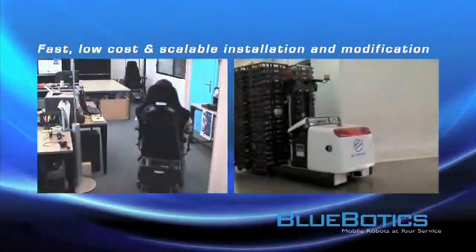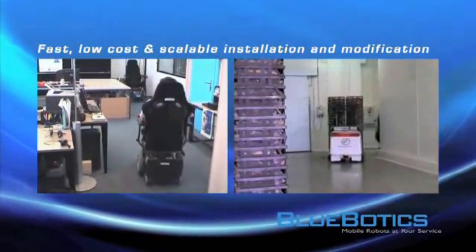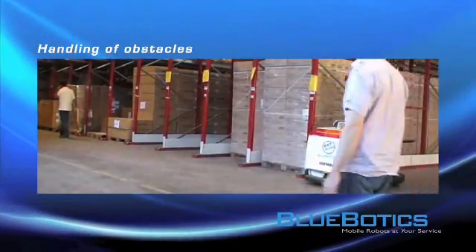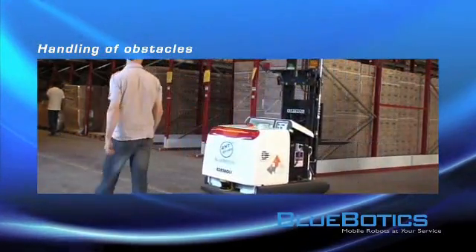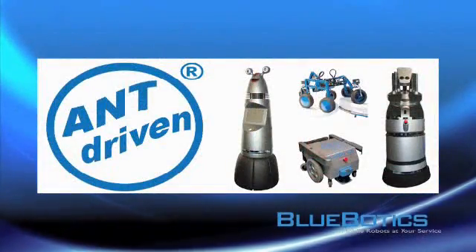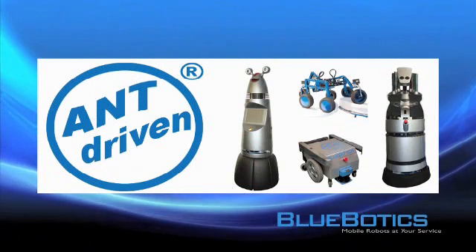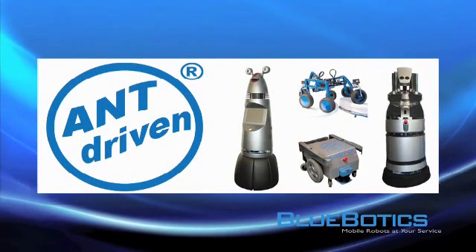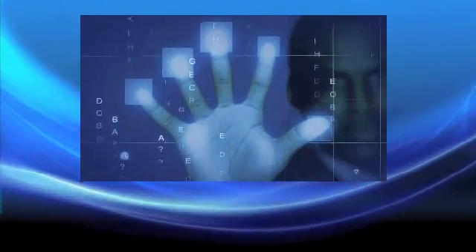Our customers benefit from fast, low cost, and scalable installation and modification of the system. The vehicle autonomously handles obstacles. All this makes ANT the enabler of new automation processes — automation through mobility with ANT.